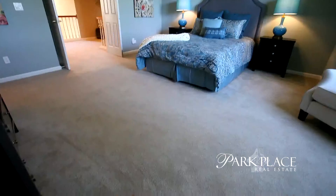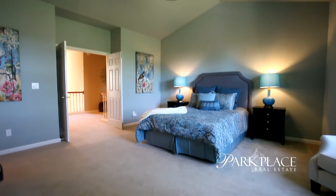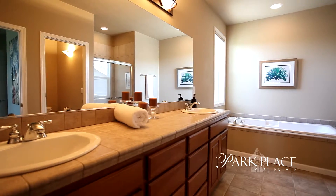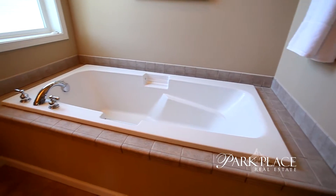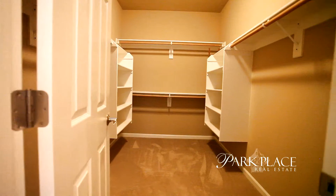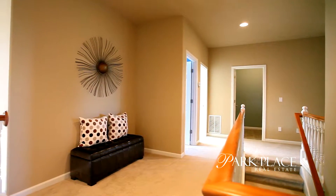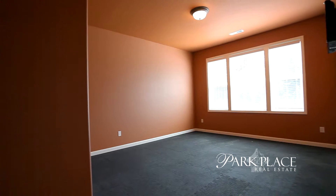On the upper level, you'll find a peaceful retreat in the vaulted master bedroom suite with a spacious master bath. This upper floor includes additional large bedrooms and an exercise or playroom.